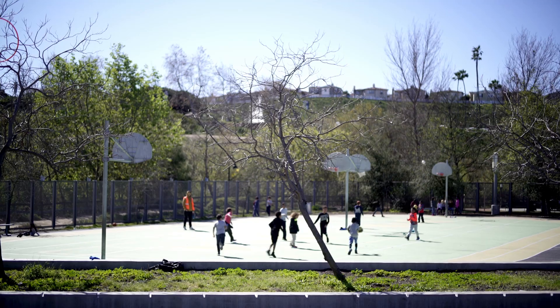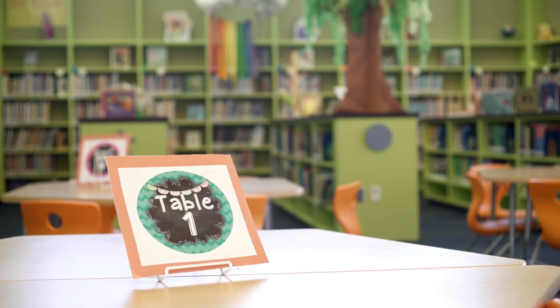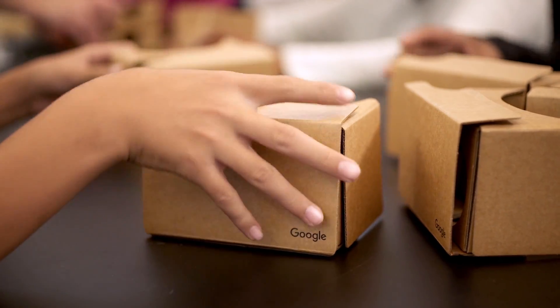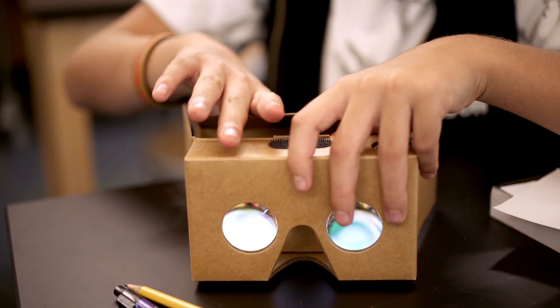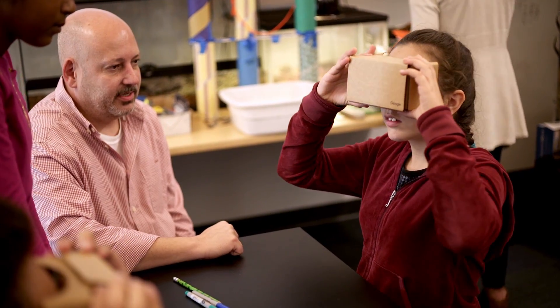We think that Google Expeditions is an important technology because we did a little bit of market research and found that since the recession, 43% of school administrators had thought about eliminating field trips entirely. It's just a reality that in order to provide students with other experiences, technology can be that solution.